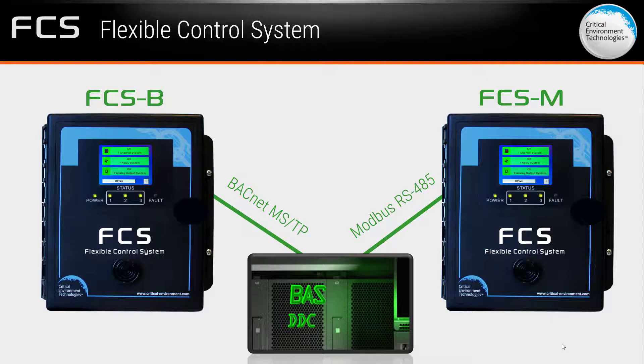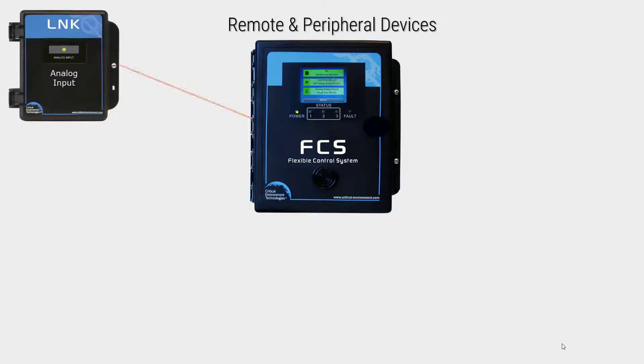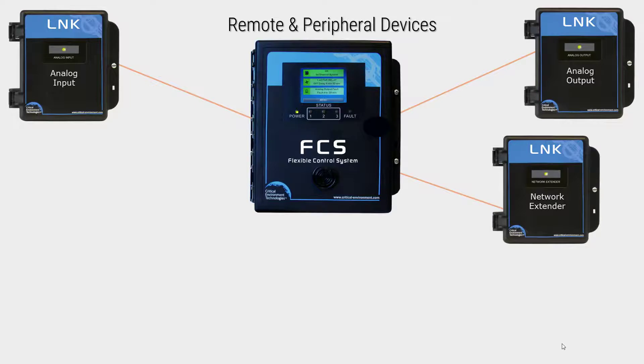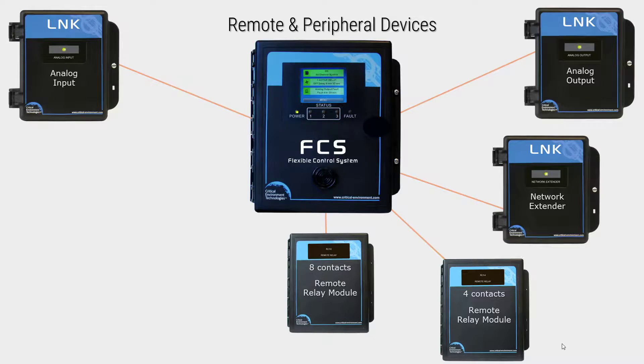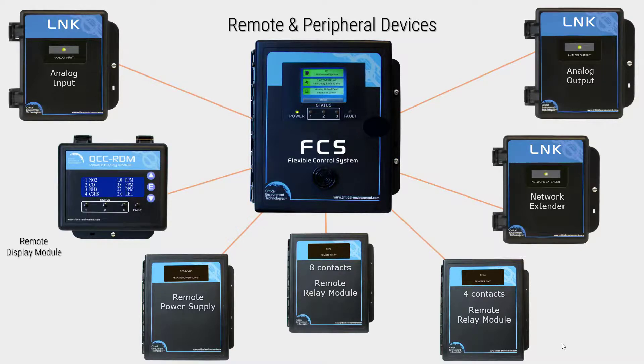For larger applications that require additional equipment, the FCS connects to several remote devices such as an LNK-AI analog input device, each offering four additional analog inputs; an LNK-AO analog output device, each offering four additional analog outputs; and an LNK-XT network extender that can be used to extend the range of the digital network. If more relays are required, you can add multiple RLY-4 or RLY-8 devices, each offering another four or eight remote relays. If a boost in power is required, the RPS24VDC remote power supply can be added to the system, and for visual readings at other locations such as at entrance doors, one or more QCC RDM remote displays can be installed where necessary.